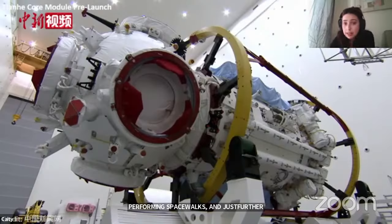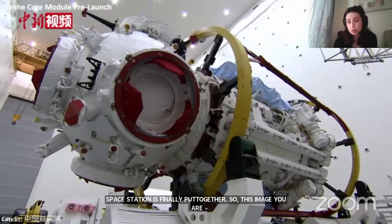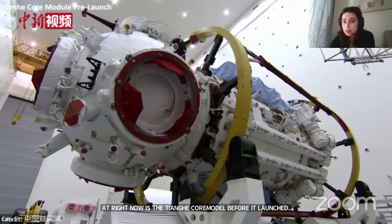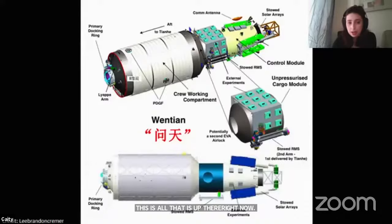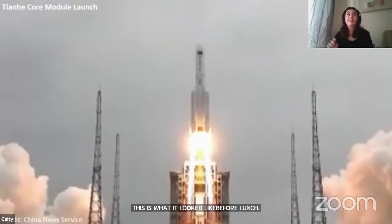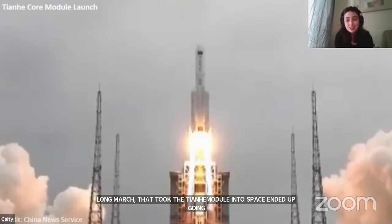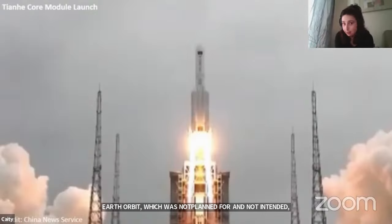This image is the Tianhe core module before it launched — the first part of the Tiangong space station, launched this past April. This is all that's up there right now. Here is an actual picture of its launch. Back this spring, there was a lot of buzz in the news about how the rocket, called the Long March, that took the Tianhe module into space ended up going too fast and actually entered Earth orbit — which was not planned or intended. The rocket had an uncontrolled descent or reentry into Earth's atmosphere.